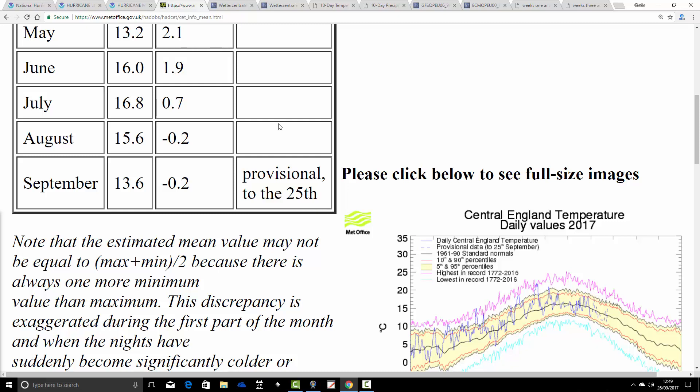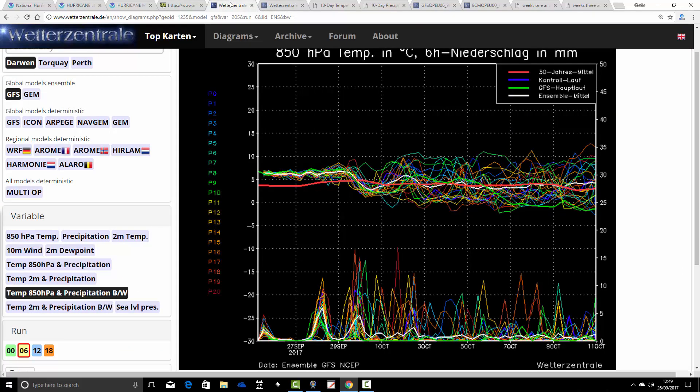That's against the 61 to 90 average. If we compare it against a more modern average — 1981 to 2010 — we might well finish up still a little bit cooler than average.